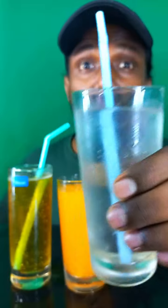Now guys, let's try this coconut water. Not that good, but okay.